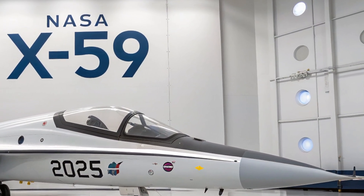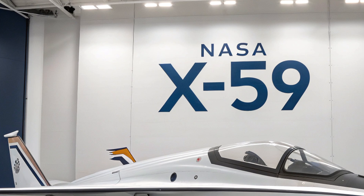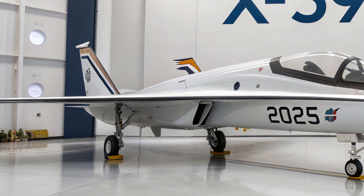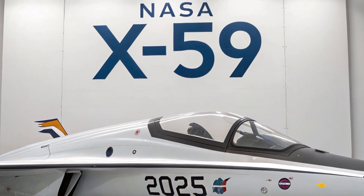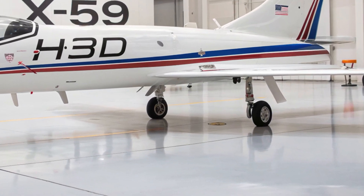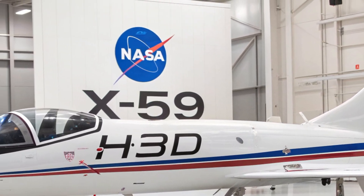Hello everyone, welcome back to the channel. Today, we're diving into one of the most fascinating breakthroughs in modern aviation: the 2025 NASA X-59. This experimental aircraft is not just another sleek jet — it's a symbol of the future of supersonic travel. With cutting-edge technology and bold design, the X-59 is aiming to change how we fly by eliminating one of the biggest challenges of breaking the sound barrier: the sonic boom.